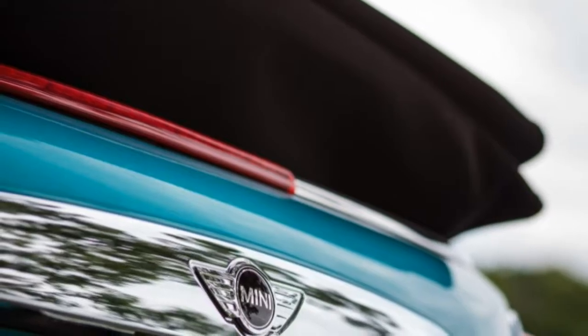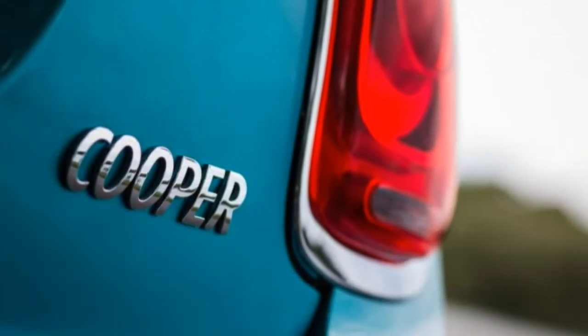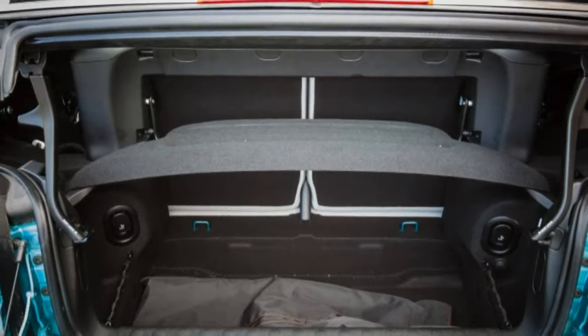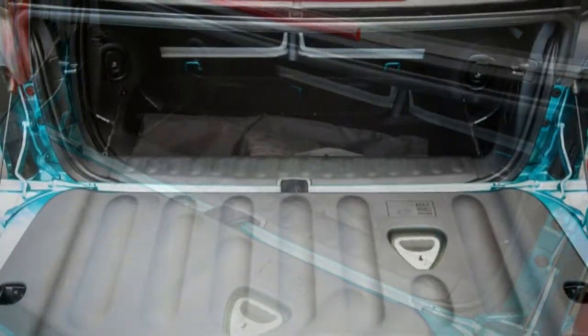The only worthwhile options, to us, were the cosmetic bits. The attractive Caribbean Aqua paint at $500, satellite grey leather seats at $1,750, and cottonwood interior trim at $350 gave off a Malibu Barbie vibe, and the car wouldn't look out of place on the crushed gravel driveway of a Malibu, California beach home.